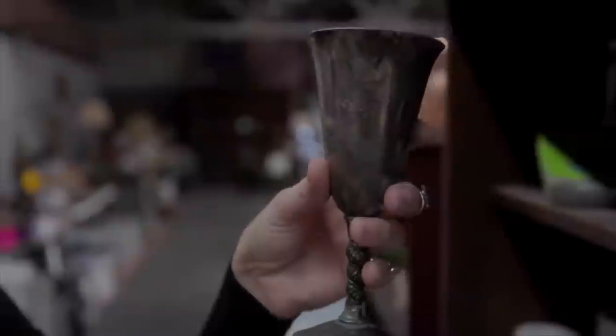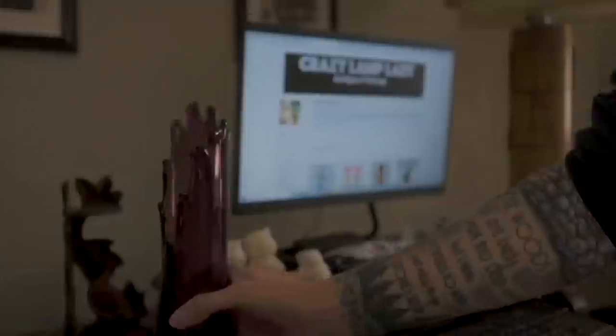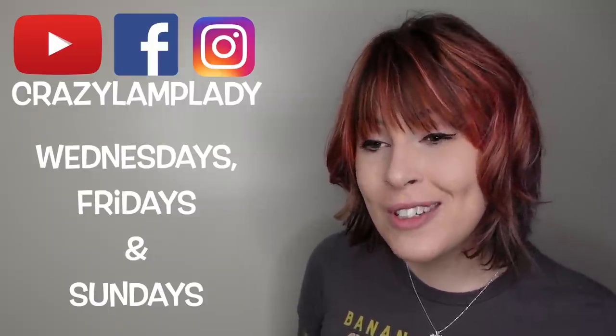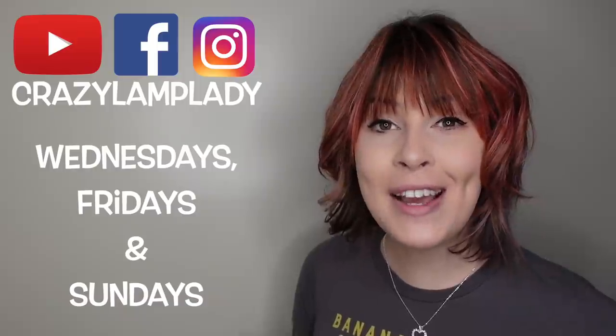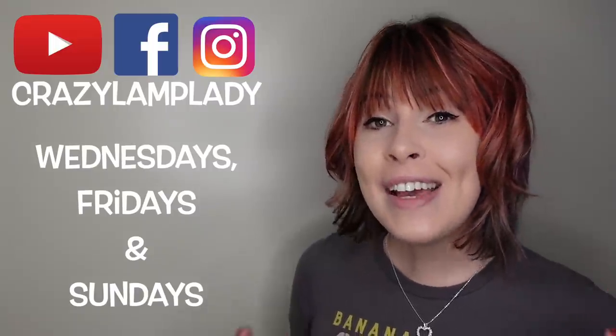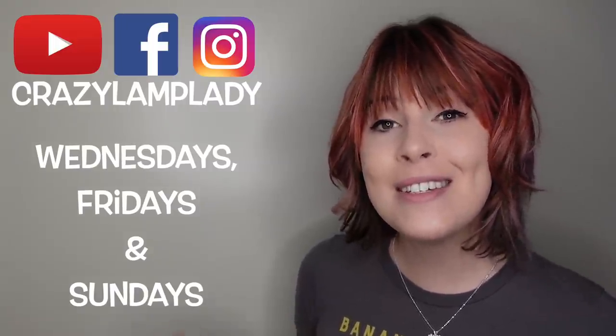Thanks for watching — I hope you enjoyed this video. In case you spotted something you just can't live without, we post 25 to 30 new items in our eBay shop every single day, and I've posted a link down in the description. If you enjoyed this video, we'll be posting videos just like this every Wednesday, Friday, and Sunday — so make sure you stay tuned, hit the subscribe button, and I've included a link to the playlist in the description.